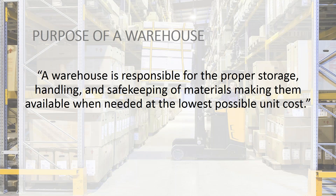The purpose of the warehouse is the proper storage, handling, and safekeeping of materials, making them available when needed at the lowest possible cost. And that can't happen if it doesn't start with tracking and making your inventory more visible.